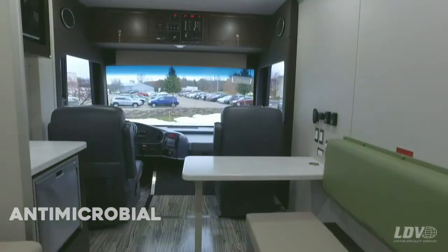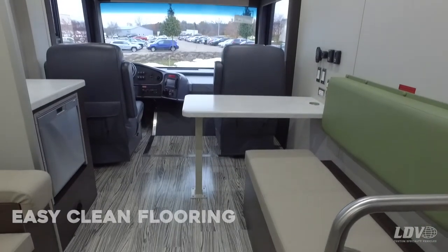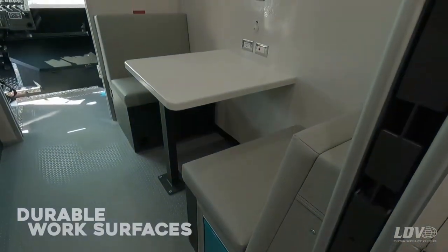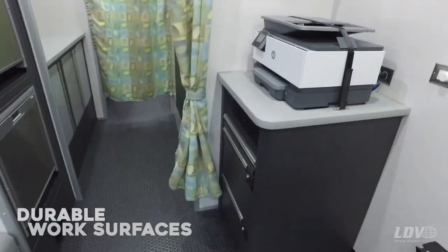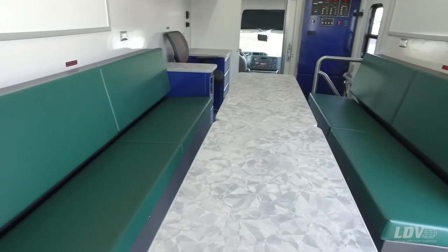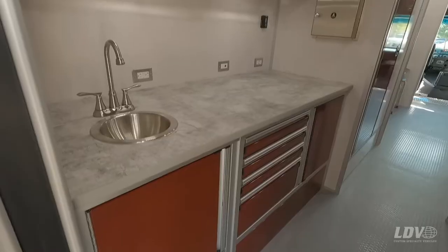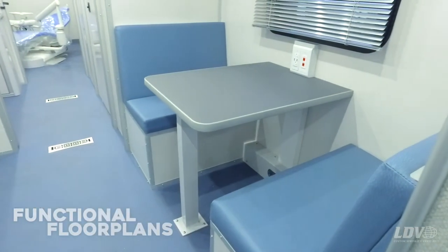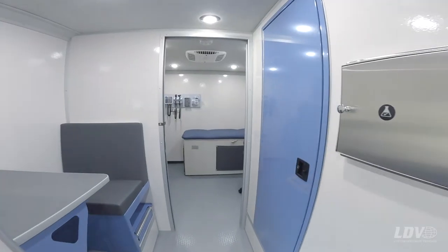Antimicrobial walls, floors, and more. Easy clean flooring options. Durable laminate and solid surface counters. Functional floor plans with waiting areas, patient consult rooms, lavatories, and more.